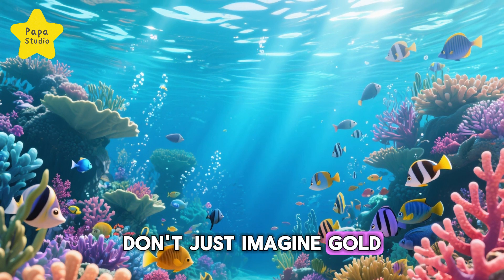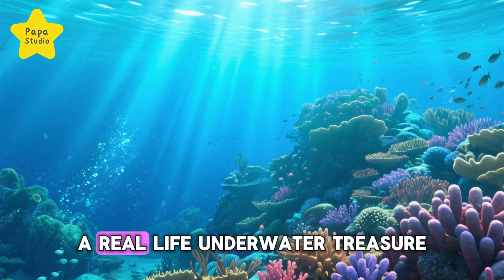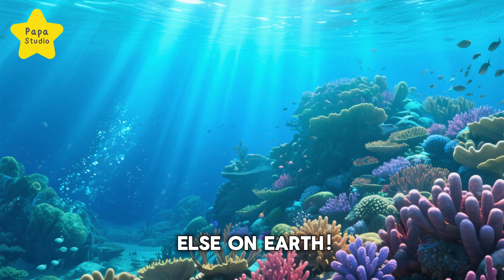So next time you think of treasures, don't just imagine gold or jewels. Remember the Great Barrier Reef — a real-life underwater treasure, more dazzling than anything else on Earth.